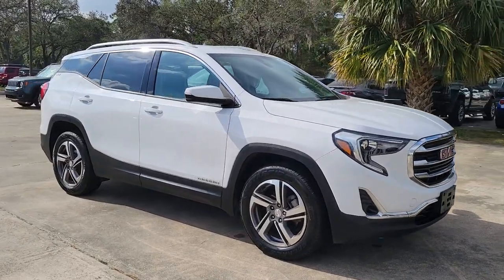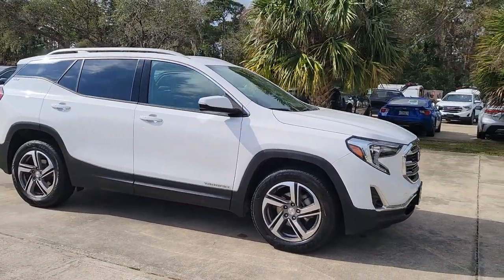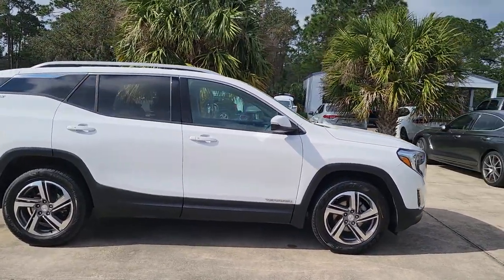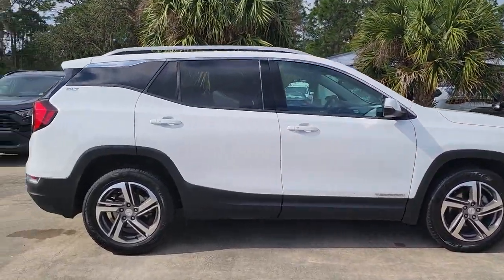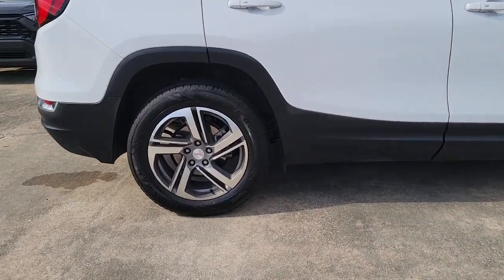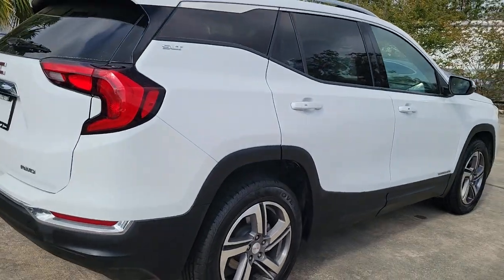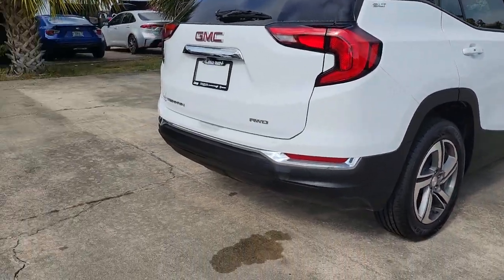You just found the 2020 GMC Terrain. With less than 80,000 miles on the odometer, this vehicle stands out from the rest. Enjoy road trips more than ever before in this handsomely styled Terrain. Its comfortable, flexible interior offers all the amenities and space you need to make the journey relaxing.